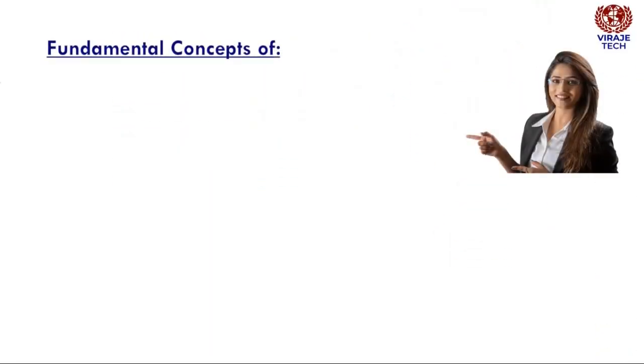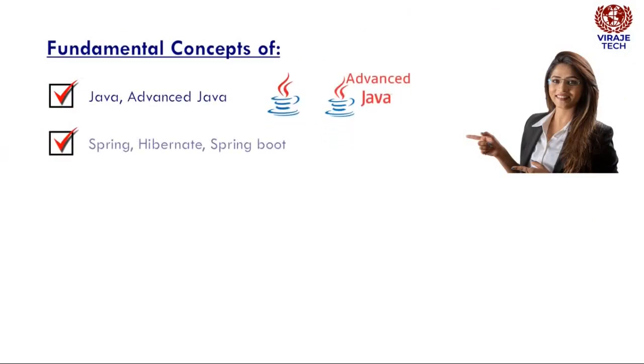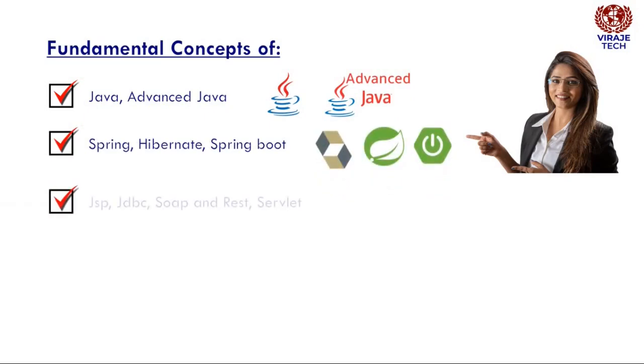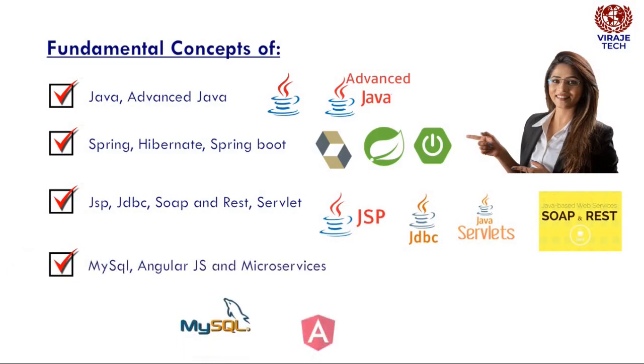What you'll learn in this course: Hands-on training and fundamental concepts of Java, Advanced Java, Spring, Hibernate, Spring Boot, JSP, JDBC, SOAP and REST, Servlet, MySQL, AngularJS, and Microservices.